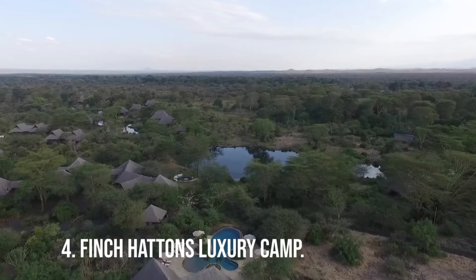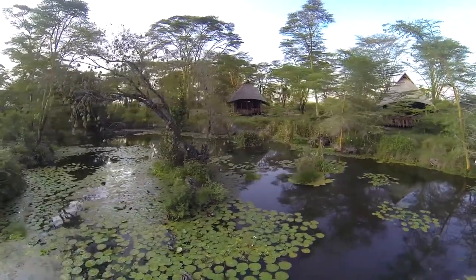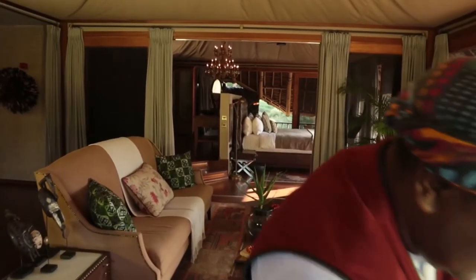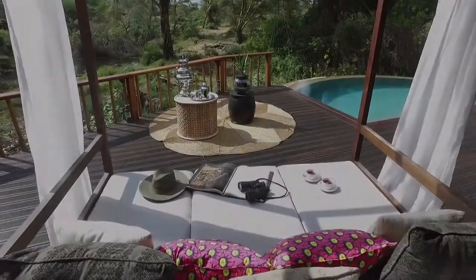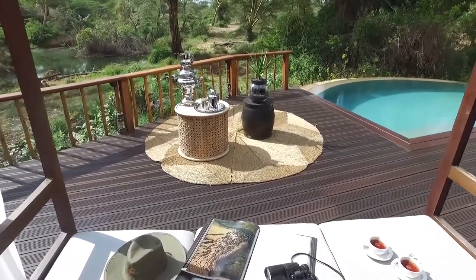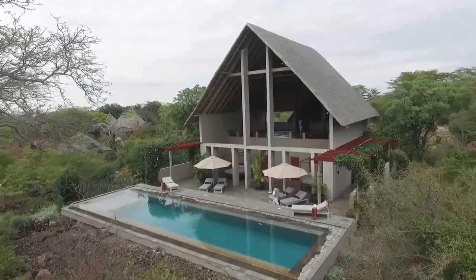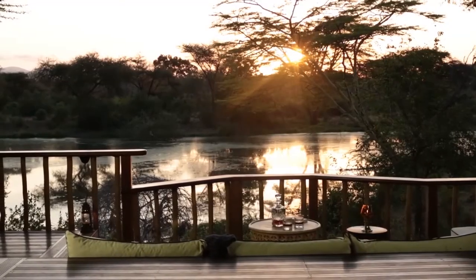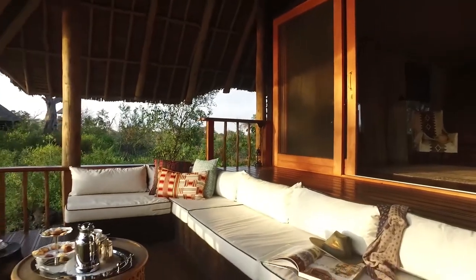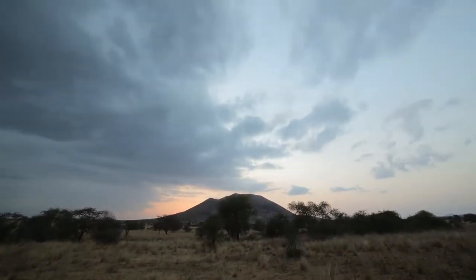Number 4: Finch Hatton's Luxury Camp. Finch Hatton's Luxury Camp has one of the largest bush spas in East Africa. Guests are encouraged to take advantage of the property's extensive wellness facilities, which include an infinity pool, air-conditioned massage pavilions, a comprehensive gym, and an elevated yoga deck that overlooks the Chulu Hills.